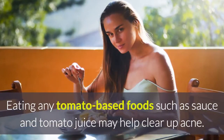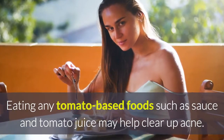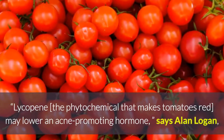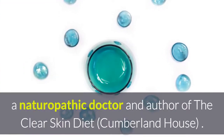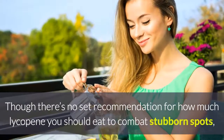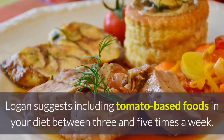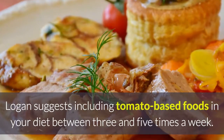1. Tomatoes. Eating any tomato-based foods such as sauce and tomato juice may help clear up acne. Lycopene, the phytochemical that makes tomatoes red, may lower an acne-promoting hormone, says Alan Logan, a naturopathic doctor and author of The Clear Skin Diet. Though there's no set recommendation for how much lycopene you should eat to combat stubborn spots, Logan suggests including tomato-based foods in your diet 3 to 5 times a week.